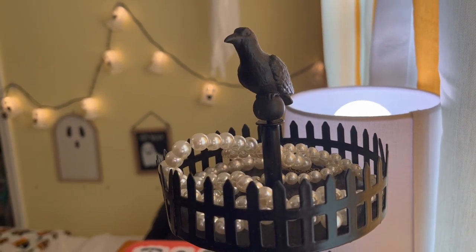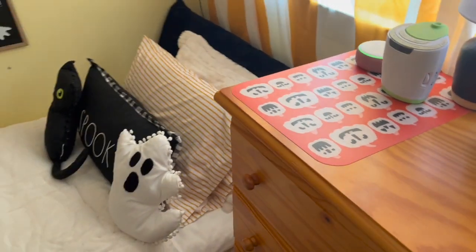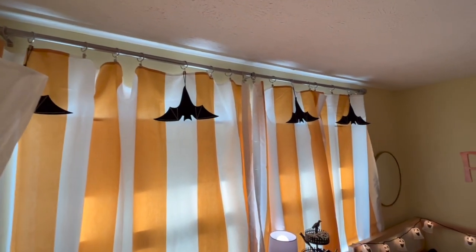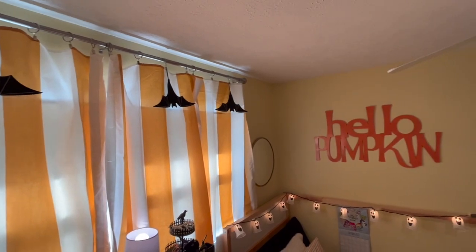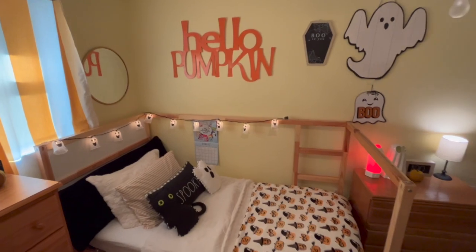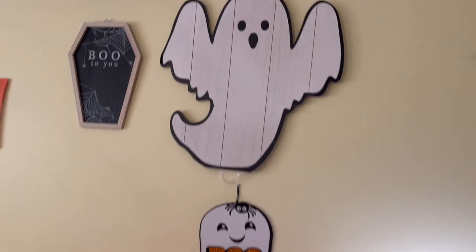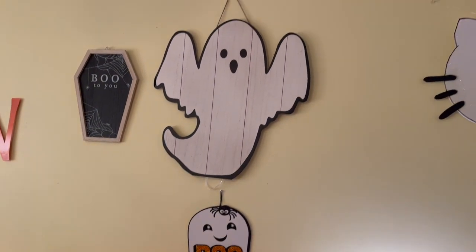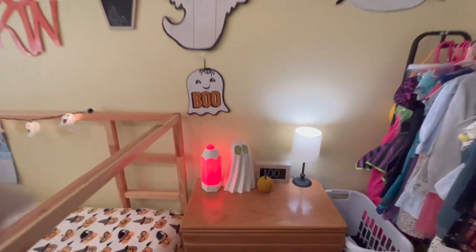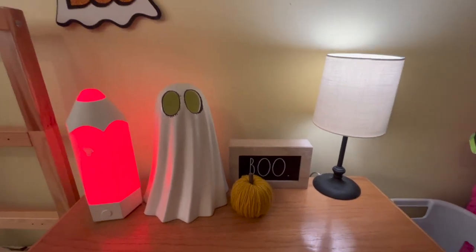I put a festive placemat here because Charlie likes ice water beside her bed at night, so I just put a seasonal placemat there. The 'Hello Pumpkin' piece came from Hobby Lobby — it's big but makes a nice dramatic statement. That ghost came from Target, one of my new purchases this year. I got two of these ghosts from HomeGoods and only used one in this room — the other one you'll see later.